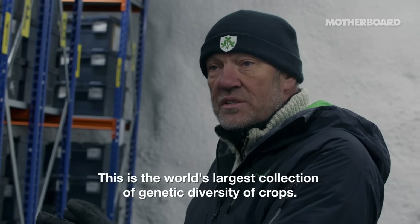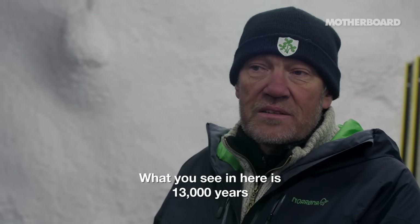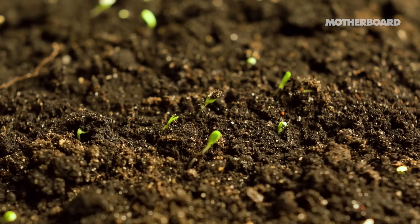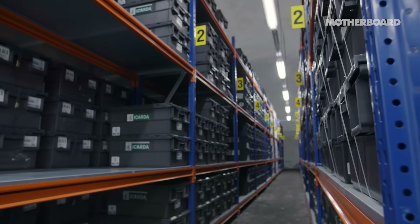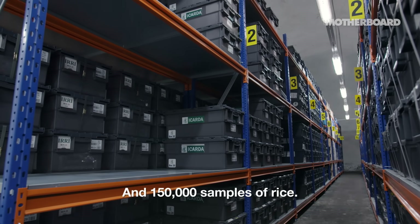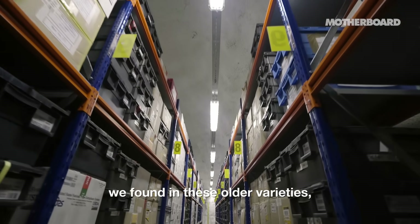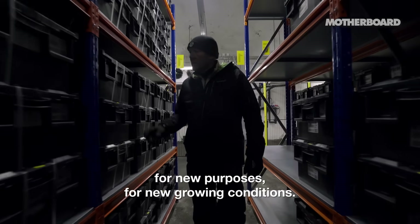This is the world's largest collection of genetic diversity of crops. What you see in here is 13,000 years of agricultural history. The genes found here existed in the natural flora of the Middle East 10–15,000 years ago, and then farmers started to use and improve these plants into the crops we have today. In the seed vault there are about 70,000 different varieties of barley, 150,000 samples of rice, and 140,000 samples of wheat. Researchers investigate the properties of these old varieties and use their genes for making new varieties for new purposes and new growing conditions.